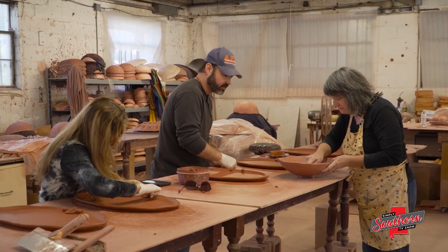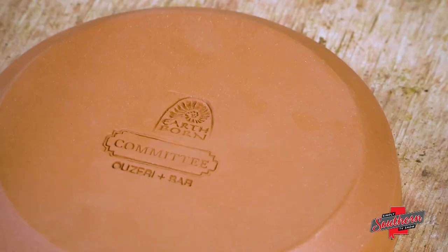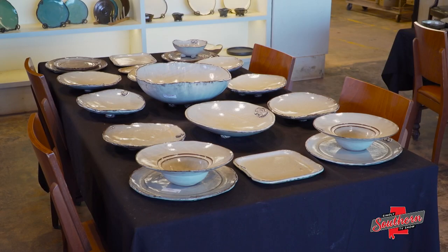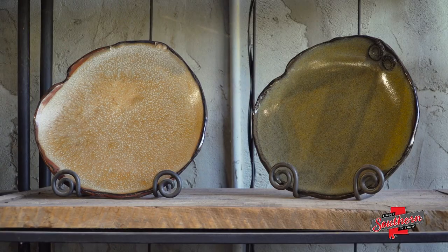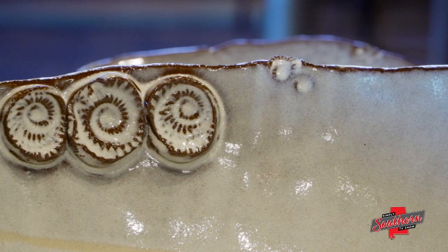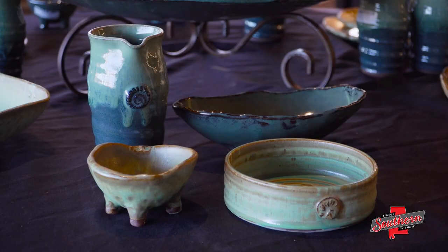Today, Tina owns Earthborn Pottery, which creates customized pieces for restaurants, resorts and corporations around the world. Her work is prized for its durability as well as its natural beauty. When you're looking at one of Earthborn's pieces, you've got the natural edge, you've got just the idiosyncrasies of each piece, which makes it visually more appealing.